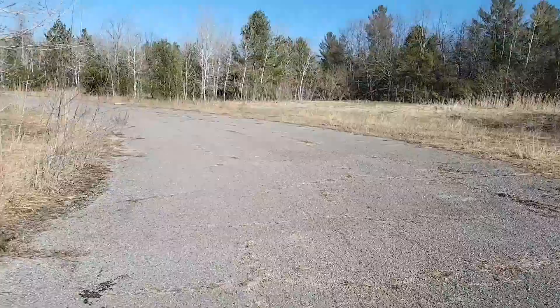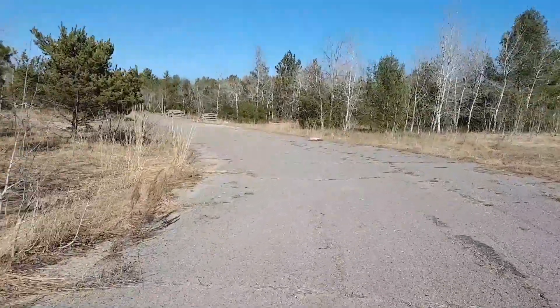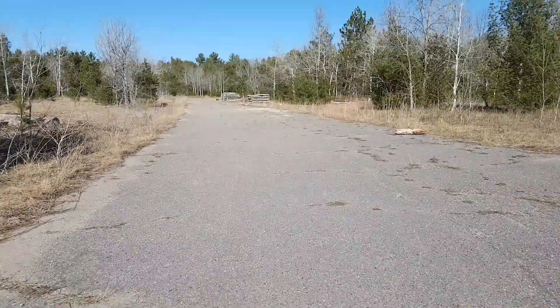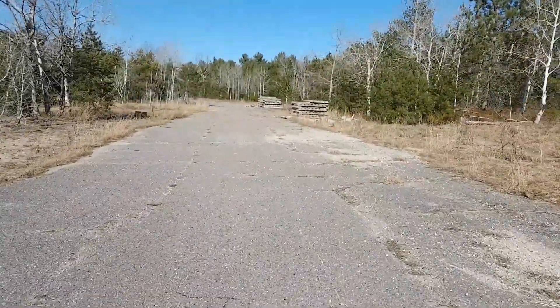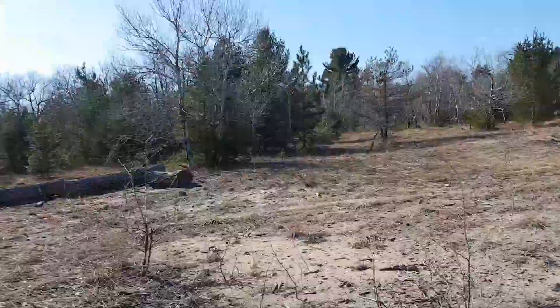Guys, I was just riding some trails, and I unfortunately don't have my GoPro right now, but I found this racetrack just in the middle of a bike trail. I'm riding my Trek through here to show you guys — there's not much left of what was here.